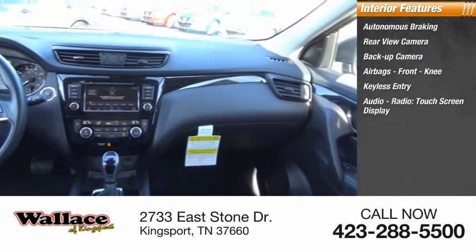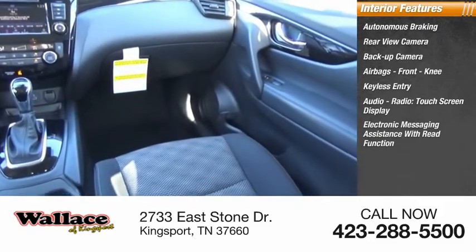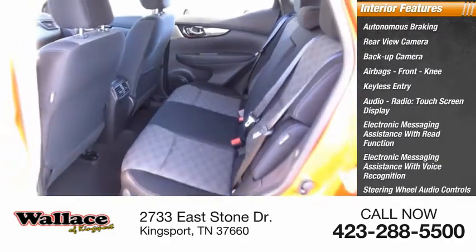Audio radio, touchscreen display, electronic messaging assistance with read function, electronic messaging assistance with voice recognition, steering wheel audio controls, and premium sound system.